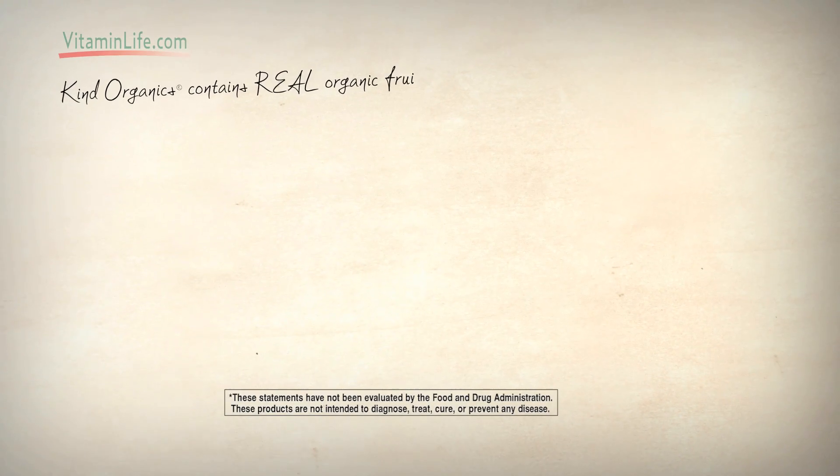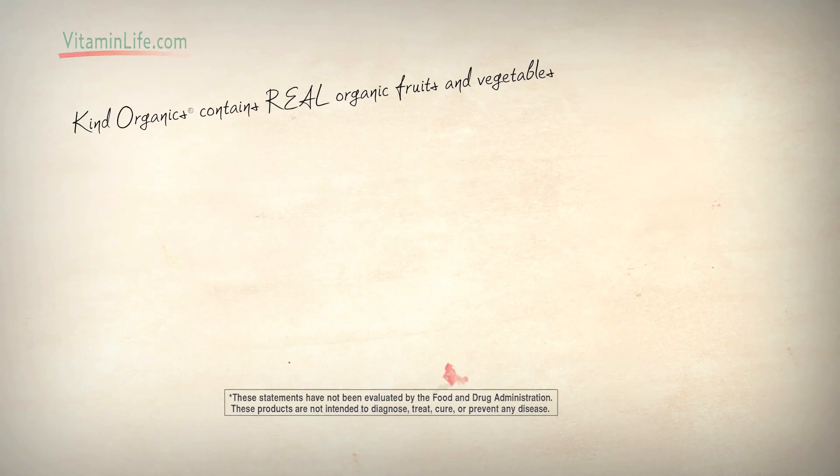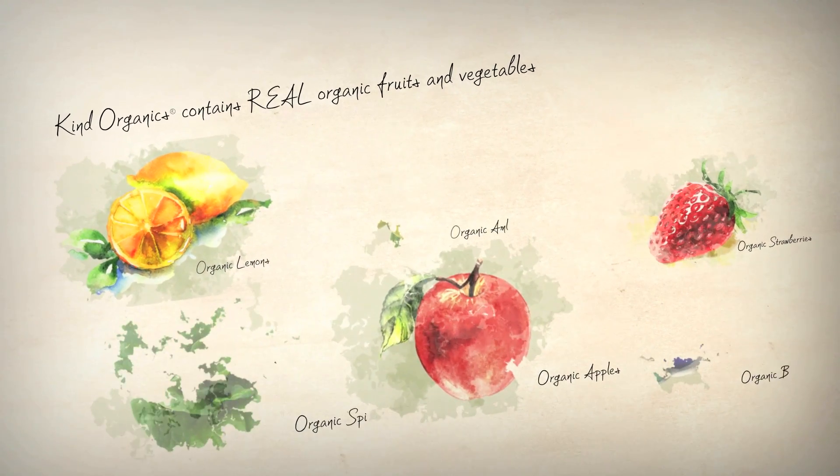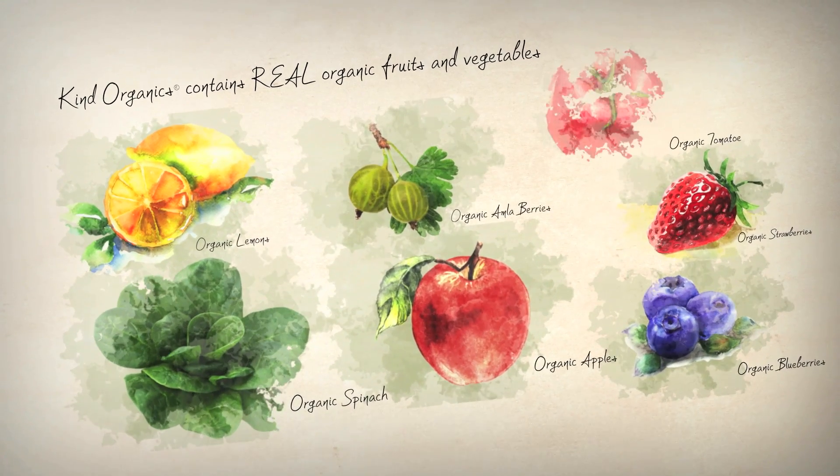Garden of Life harvests over 30 organic fruits and vegetables such as apples, strawberries, lemons, spinach, blueberries, amla berries, and tomatoes.